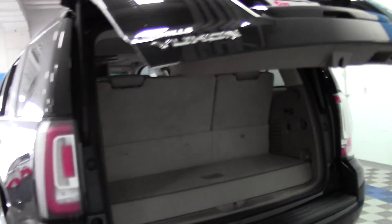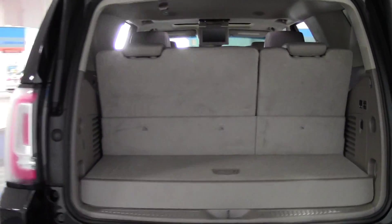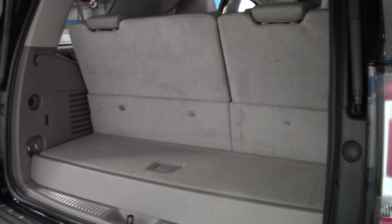Power lift gate — there's your cargo space. You'll have even more room with that third row down.